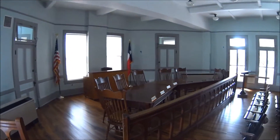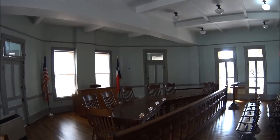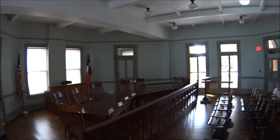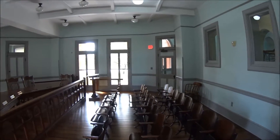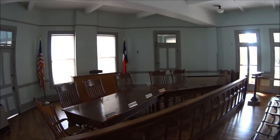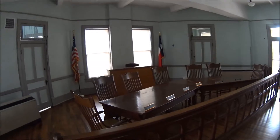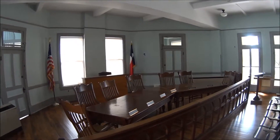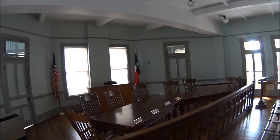This is the Lee County Courthouse first floor courtroom. It seems to be pretty small, so I think they handle just some smaller cases, but it also looks like they have meetings here for the county. Beautiful woodwork — pretty cool.